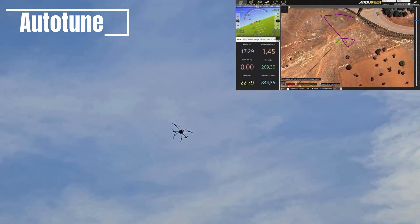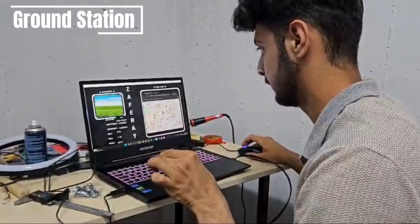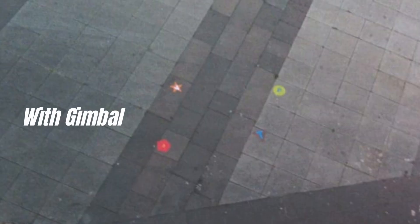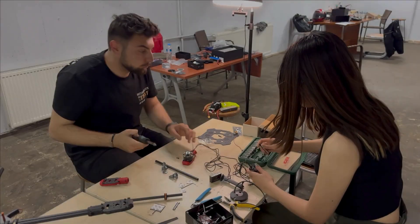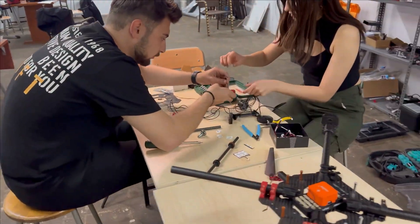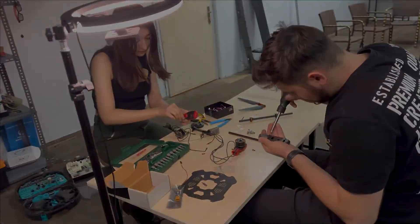To receive information about the vehicle from the ground, we use a ground station software interface and codes written by us, which allows us to receive information from the vehicle every minute. It is essential for our vehicle to land the airdrops in the correct place using image processing and machine learning. The image transmitted from the vehicle's camera shows that using a gimbal during flight will have a critical impact on image processing performance.